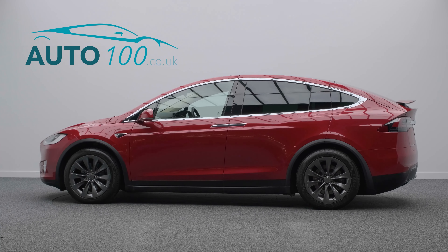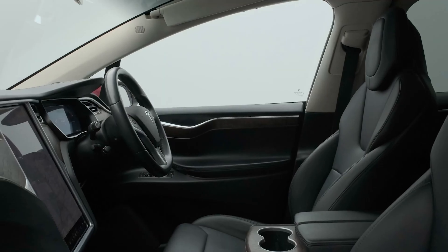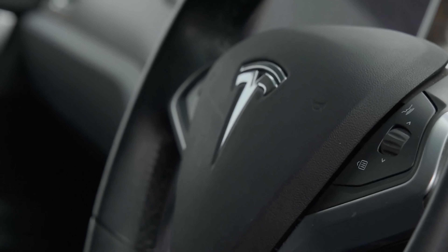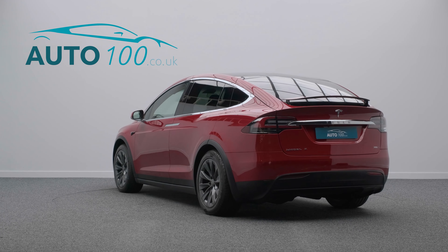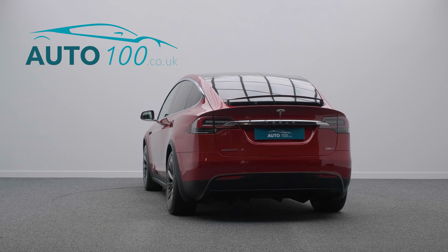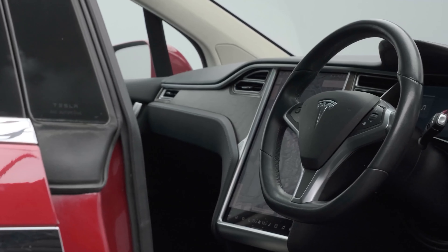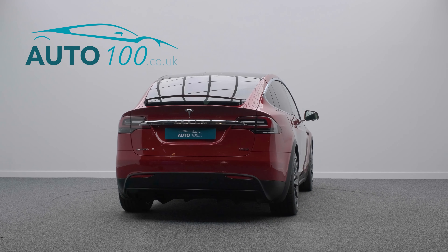This beautiful one owner from new Tesla Model X has been incredibly well looked after and is finished in the eye-catching colour combination of deep red metallic paint with black interior decor, and rides on the awesome 20-inch alloy wheels in anthracite finish.